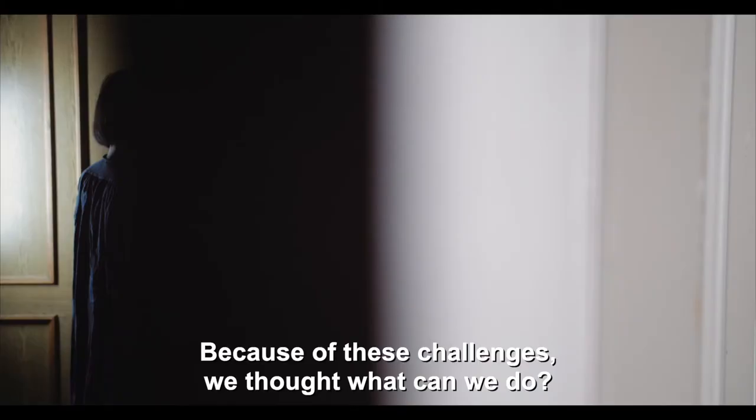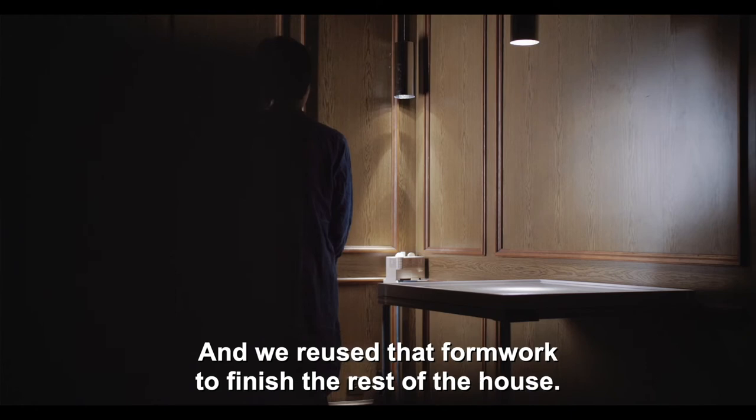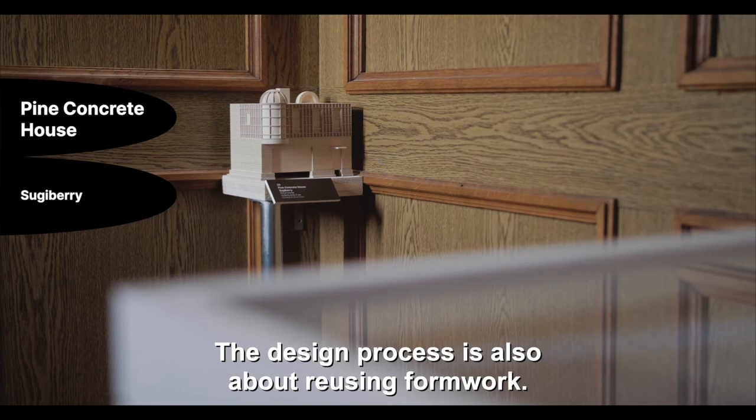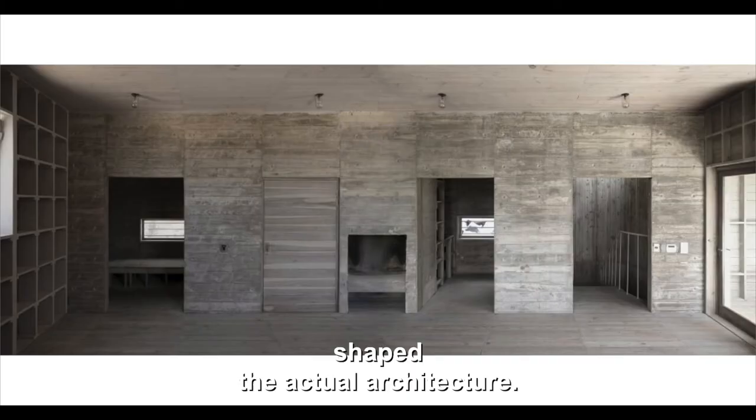We couldn't be at the building site during construction. Because of these challenges, we thought, what can we do? The ground floor and part of the first floor is in concrete, and we reused that formwork to finish the rest of the house. The design process is also about reusing formwork — we wanted to see how the process of making architecture shaped the actual architecture.